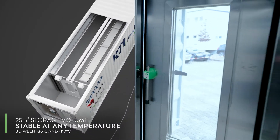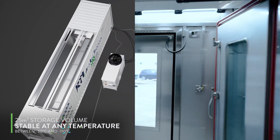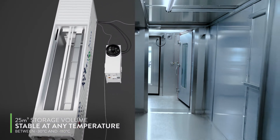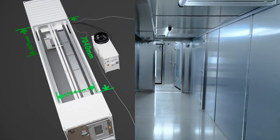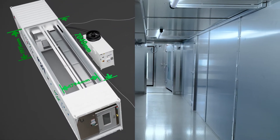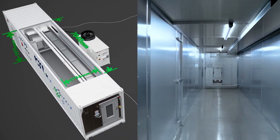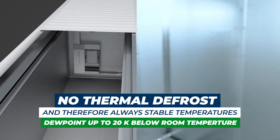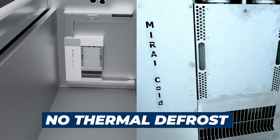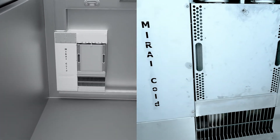The main storage room has a total use volume of 25 cubic meters that can flexibly be controlled at any temperature between minus 30 and minus 110 degrees Celsius with just the push of a button. The mechanical de-icing system by Mirai Intex results in dry air and stable temperature distribution at any time, without inefficient thermal defrost.